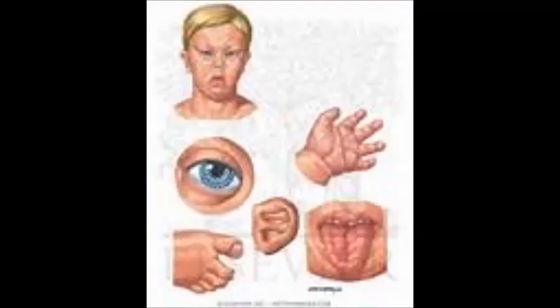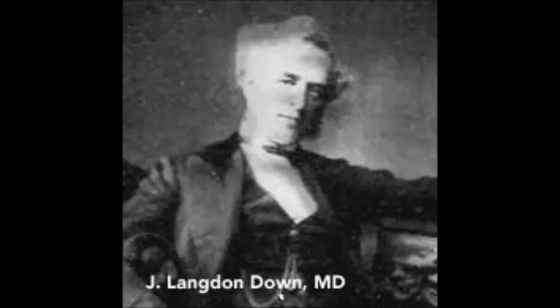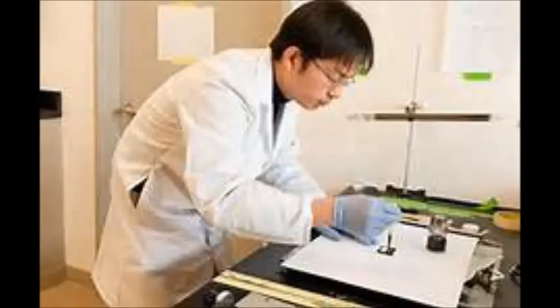Other problems that can occur with Down syndrome are developmental delays, characteristic facial features, and low muscle tone during childhood. Down syndrome is named after Dr. Langdon Down, who in 1866 first described the disorder, but it wasn't until 1959 that scientists discovered the genetic origin of Down syndrome.